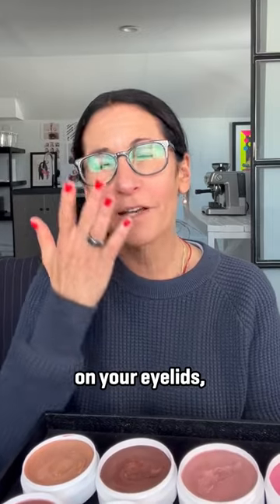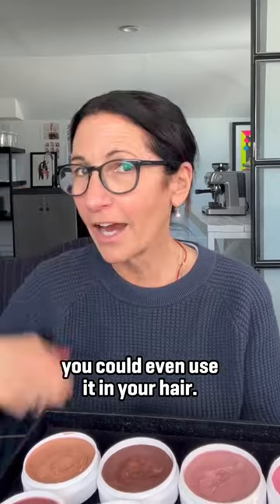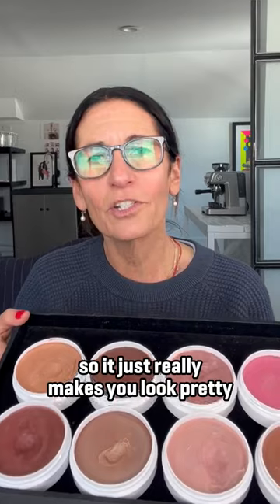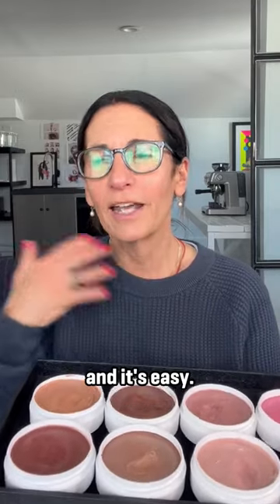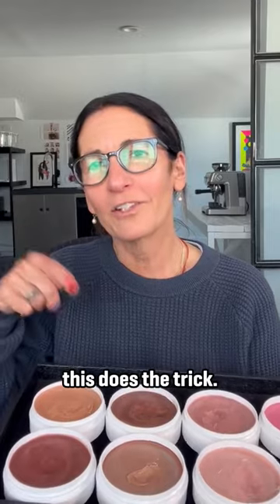You can use it on your lips, on your eyelids, on your neck — you could even use it in your hair. It is moisturizing and adds luminosity, so it just really makes you look pretty. It's easy, and on days where you don't have a lot of makeup, this does the trick.